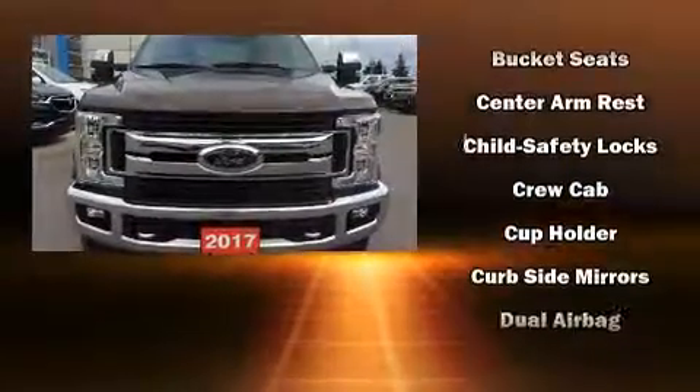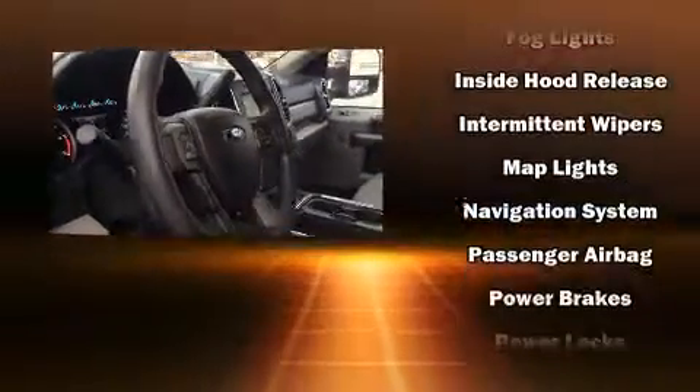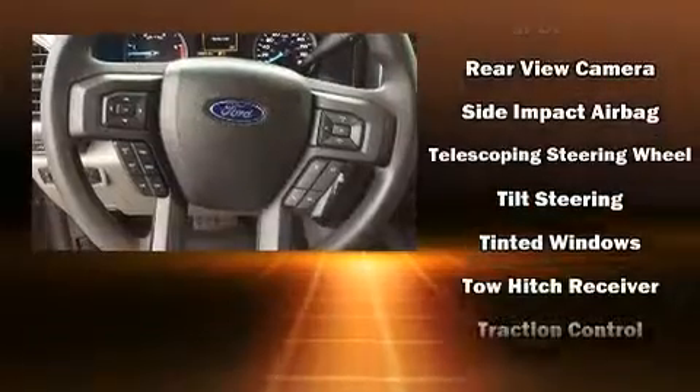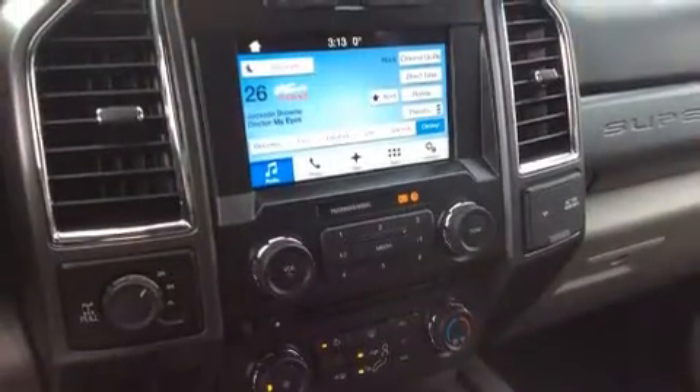Passengers are protected by various safety and security features including dual front impact airbags, front side impact airbags, traction control, brake assist, ignition disabling, and four-wheel disc brakes with ABS. Electronic stability control ensures solid grip atop the road surface, no matter how challenging the driving conditions.